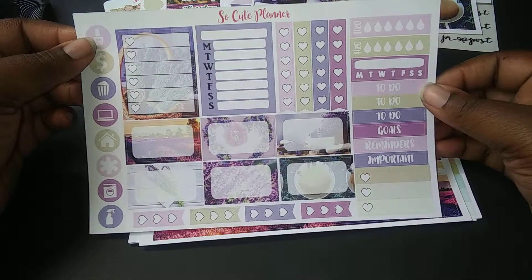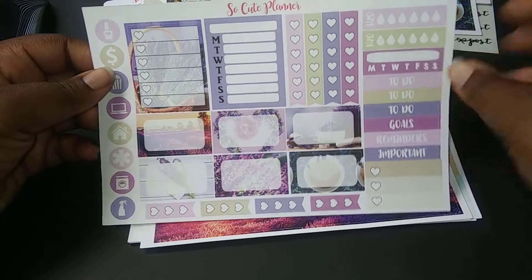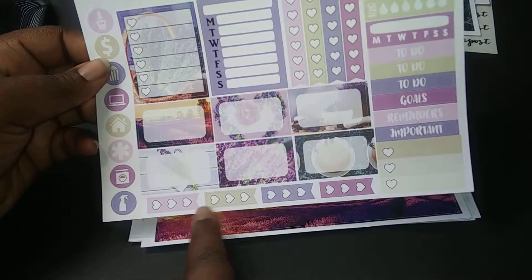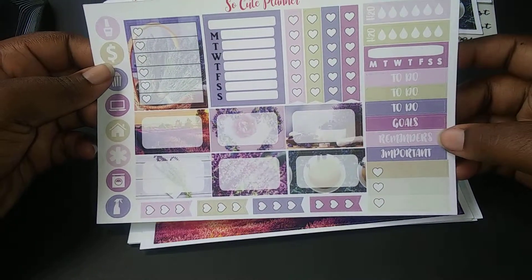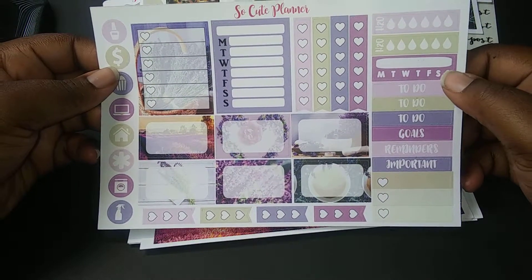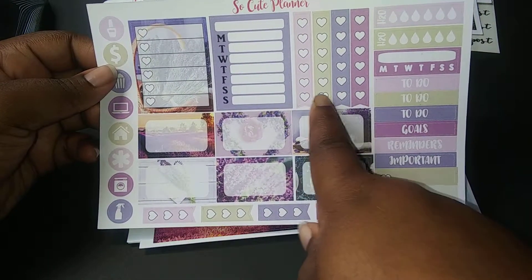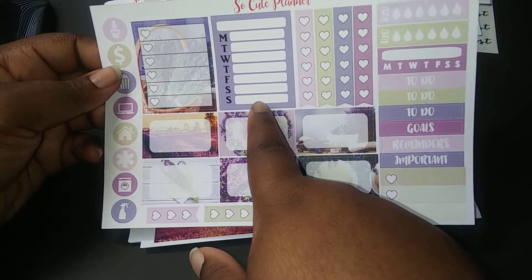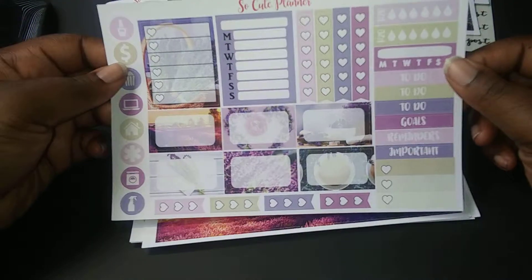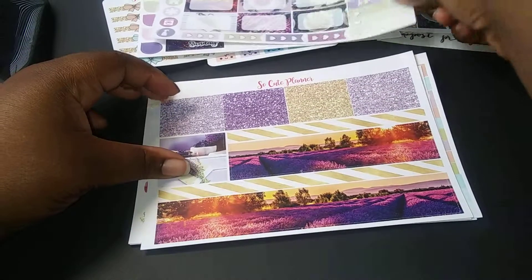And here is the functional sheet, which has little icons, order boxes, mini checklist stickers, checklist to-dos, goals, reminders, importance, a habit tracker, a water tracker, checklist stickers, and what I would assume to be a meal planning sticker — or you can use it to write down your budget every day. Whatever you want to use it for.